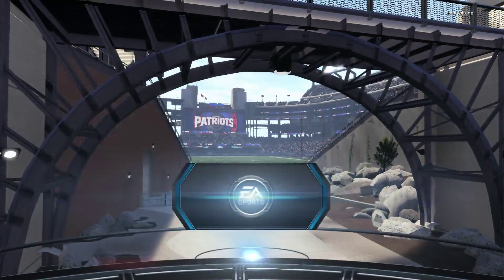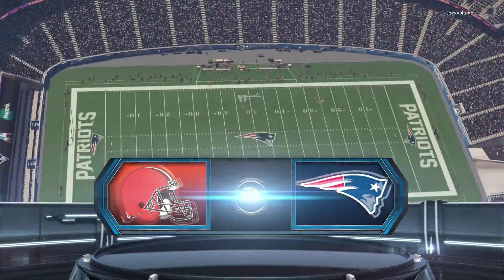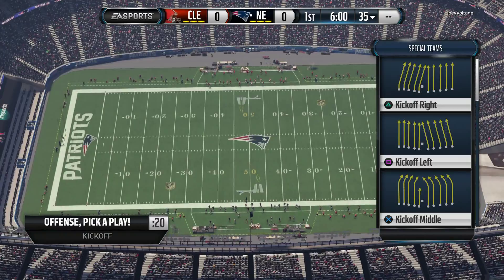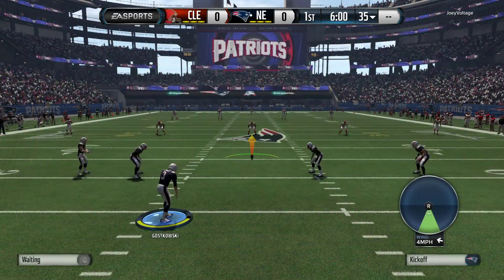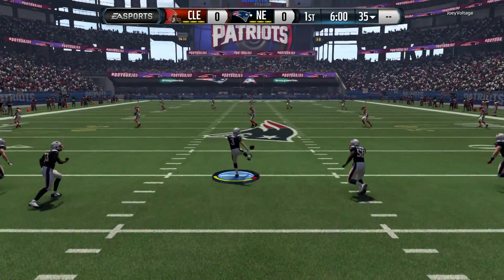Browns Patriots on EA Sports as we come to you from Foxboro, Massachusetts, for today's game. We've got a couple of the best tight ends in the game on each sideline today, and they could be the difference makers.